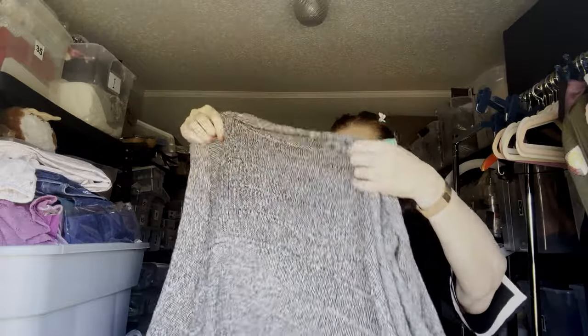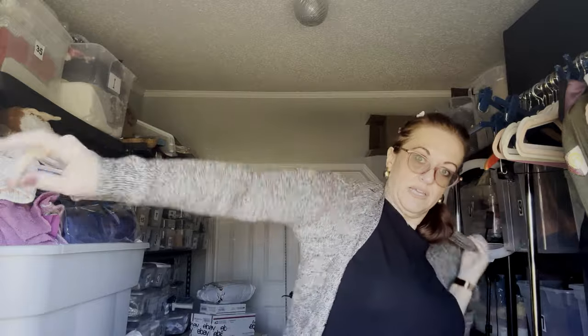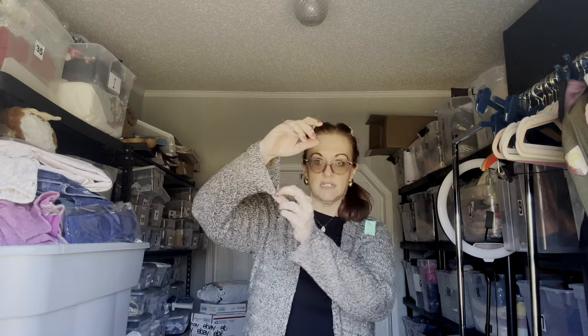It is 50% linen and 50% wool — really nice, very good quality piece. Size large. They do run a little big. Long sleeves, and there you have it.